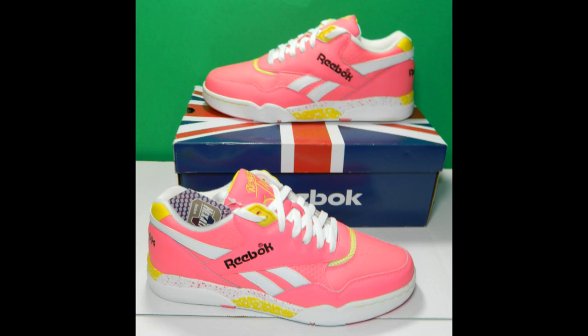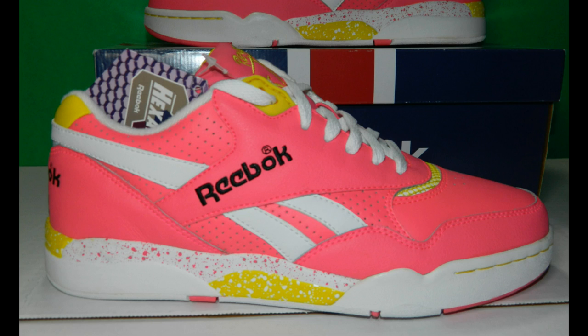I was looking for this colorway for a long time in my size and just couldn't find it anywhere, so I went half a size larger. I'm usually a 7.5 in Reeboks but this is an 8. It's the Reebok Reverse Jam Low in laser pink, yellow, white, and black — a really bright shoe. I really like the design; the originals came out in the early 90s and then they re-released the mid-top version a couple years ago. These are the low-top ones — another classic design, really like them.